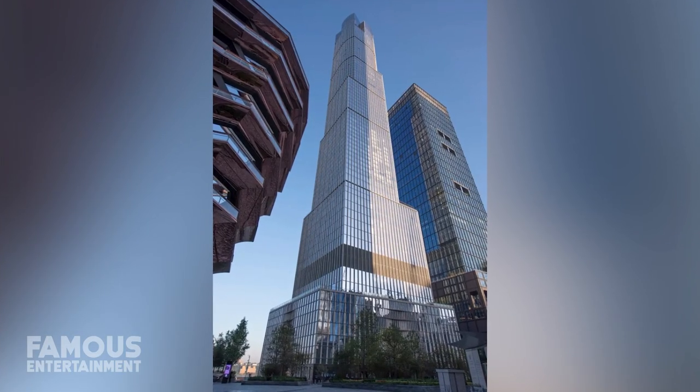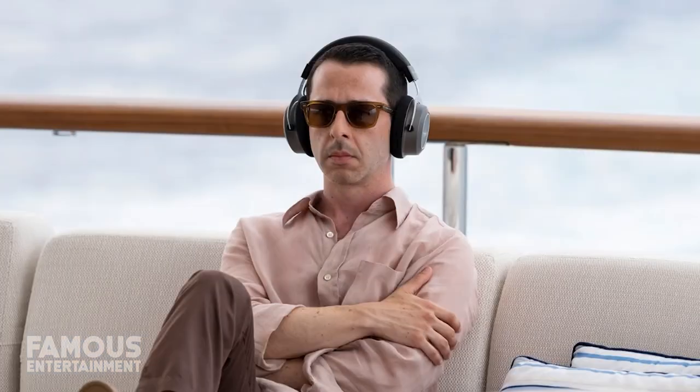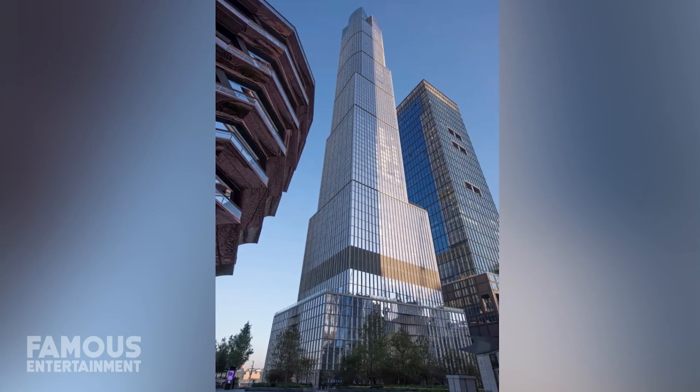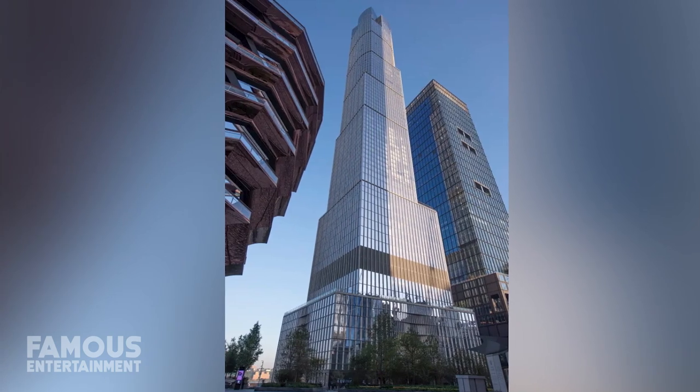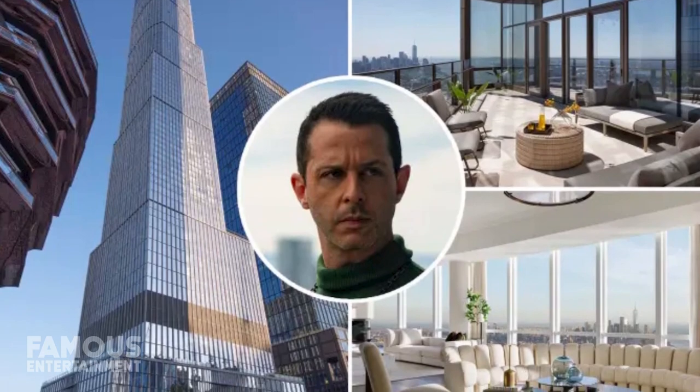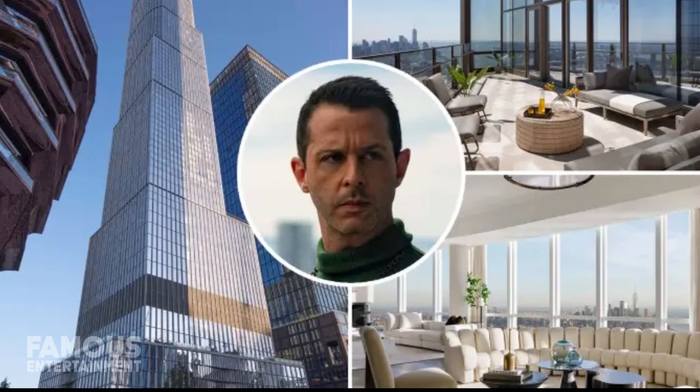Let's start with the billionaire-worthy condo that serves as home base to Succession's lead character, Kendall Roy, portrayed by Jeremy Strong. It's extremely rare to find a property that evokes the style of a Tribeca loft with the sophistication of a Park Avenue penthouse, but with this historic landmark, the production designers for Succession sure did nail it.